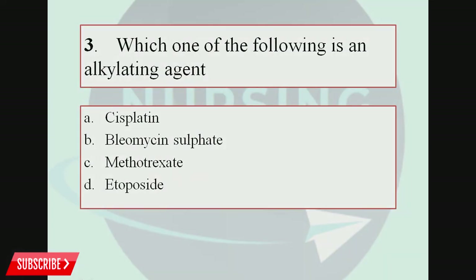Question number 3. Which one of the following is an alkylating agent? A, Cisplatin; B, Bleomycin sulfate; C, Methotrexate; D, Etoposide. The correct answer is Cisplatin.